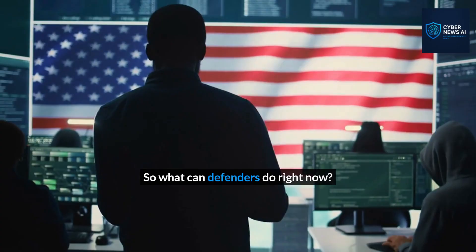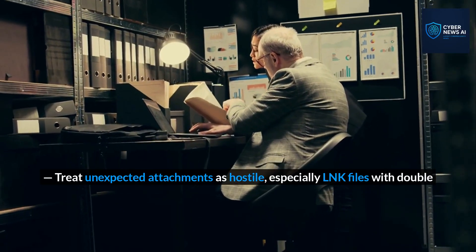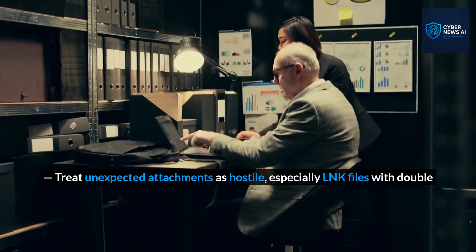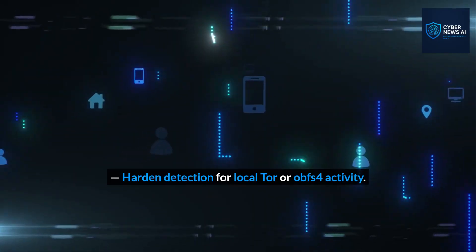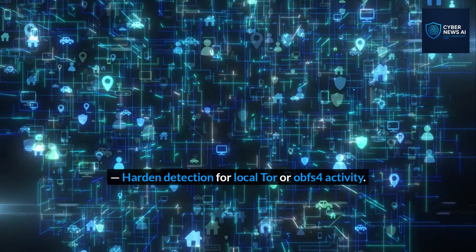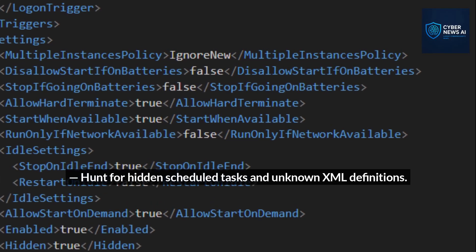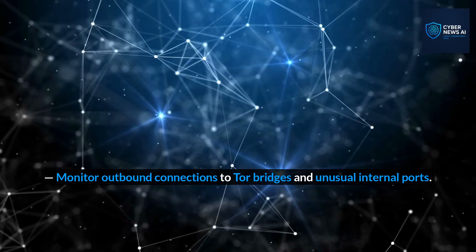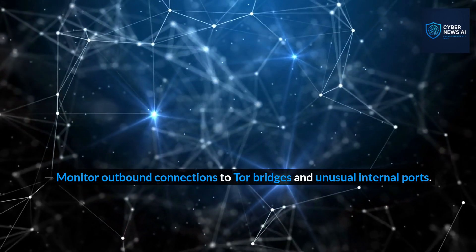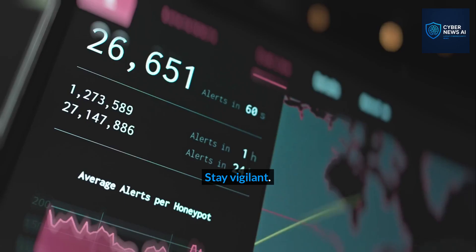So what can defenders do right now? 1. Treat unexpected attachments as hostile, especially LNK files with double extensions. 2. Harden detection for local Tor or OBFS4 activity. 3. Hunt for hidden scheduled tasks and unknown XML definitions. 4. Monitor outbound connections to Tor bridges and unusual internal ports. 5. Stay vigilant.